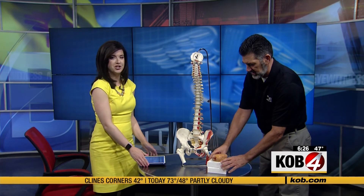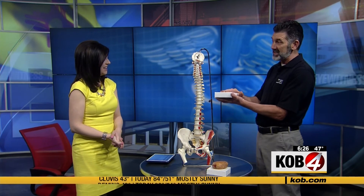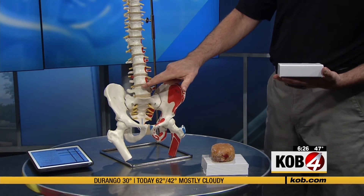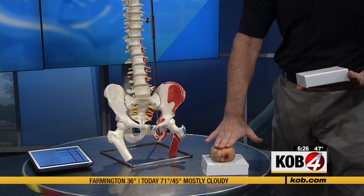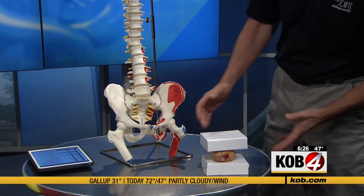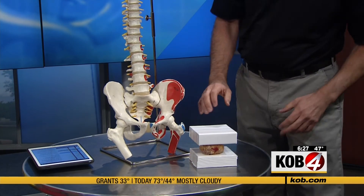Now if you're slouching, I'll use a visual demonstration — using a jelly donut. This block represents one of the hard bones of the spine, the vertebrae. And this jelly donut represents one of the discs, because the disc is soft and squishy like that, and its function is to be a shock absorber.